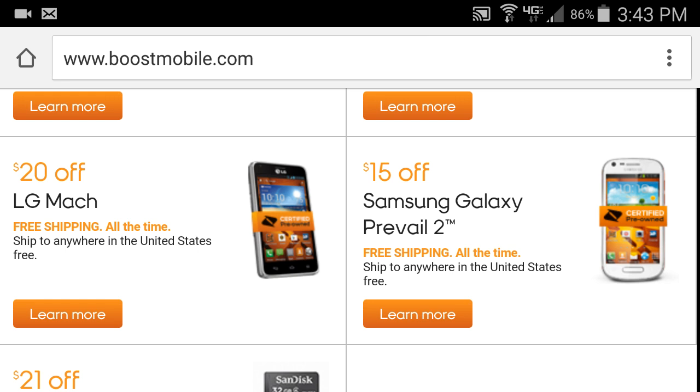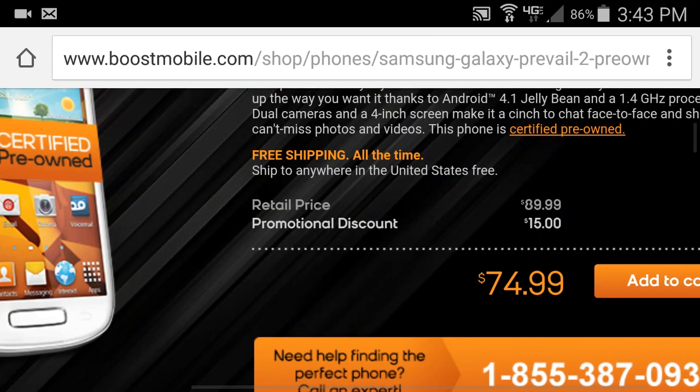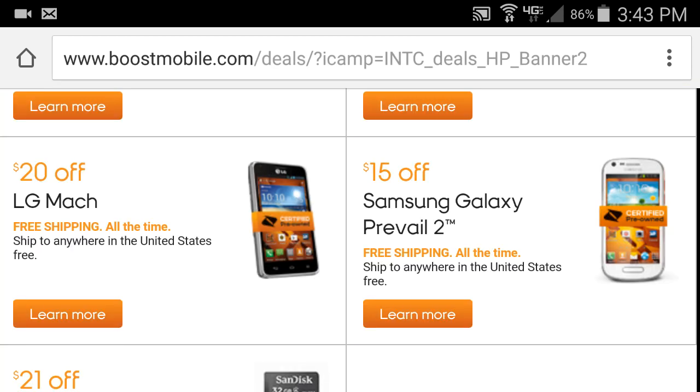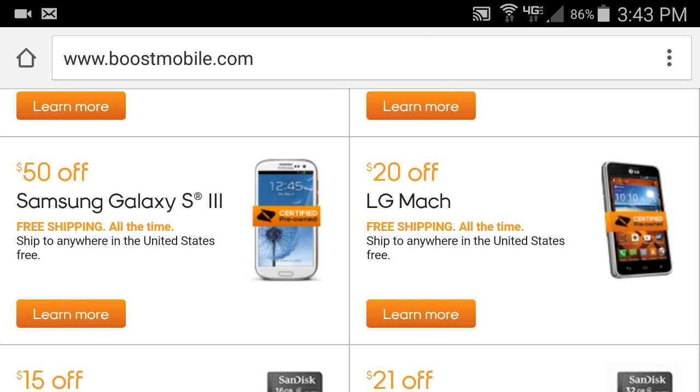There's also $15 off the Samsung Galaxy Prevail 2, but I wouldn't really recommend it overall — the phone is kind of lacking. That said, at $75 after savings it's not bad. And remember, you get free shipping all the time when buying online, so whatever price it says is exactly what you pay.